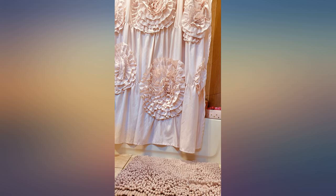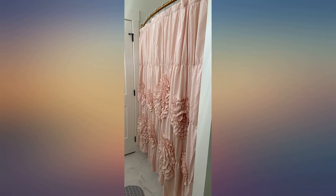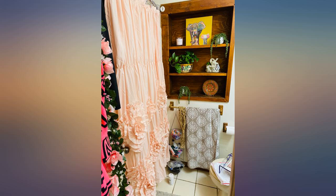The shower curtain is really cute, but like the other reviews say, the flowers are not scattered as shown in the picture. They are directly above the other flowers, which makes it look a bit odd. If you scrunch the shower curtain in just the right way, it does help with the appearance.